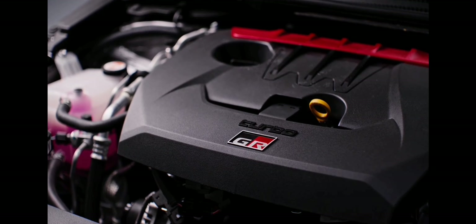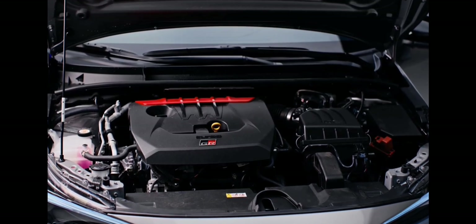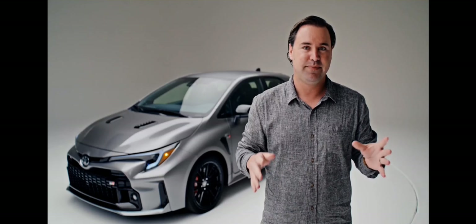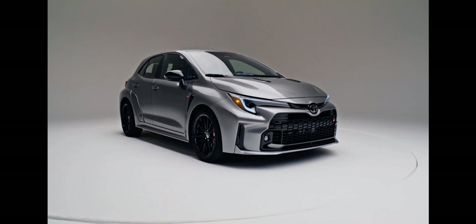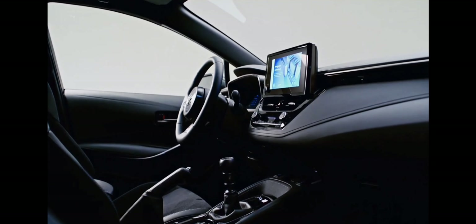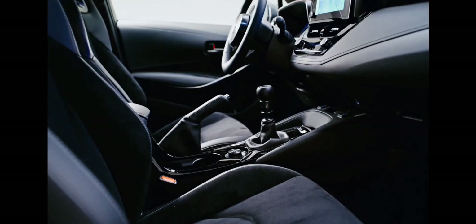Under the hood is a 300 horsepower, 1.6-liter turbocharged three-cylinder engine making 273 pound-feet of torque. It's the most powerful production three-cylinder ever, and even cooler, it only comes with a six-speed manual and all-wheel drive — and it's not just any all-wheel drive system either.